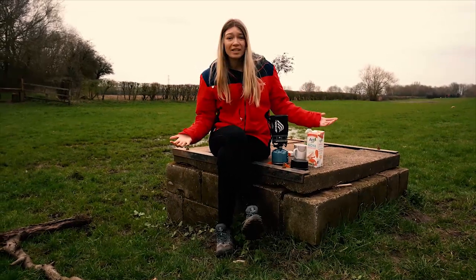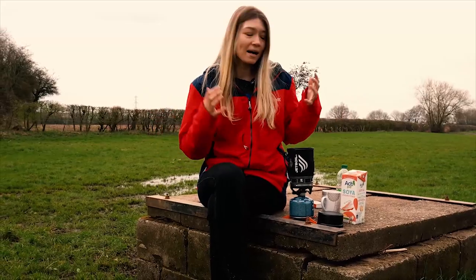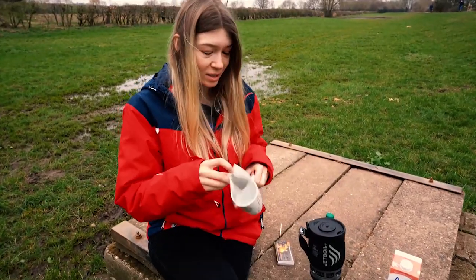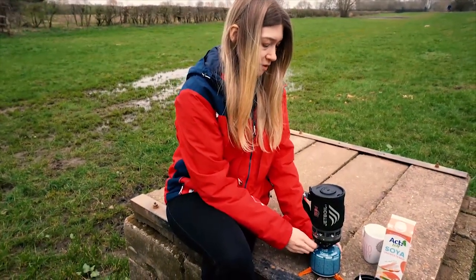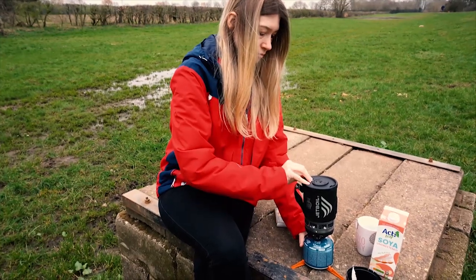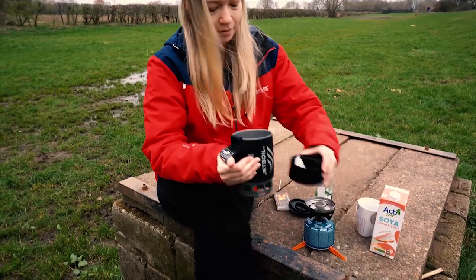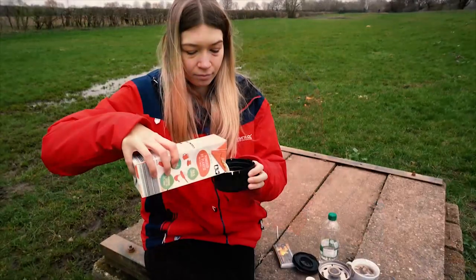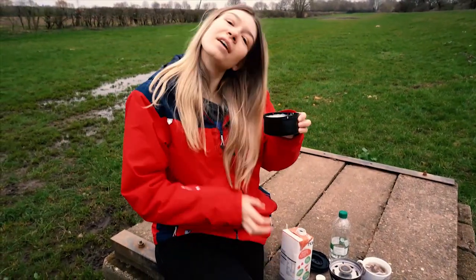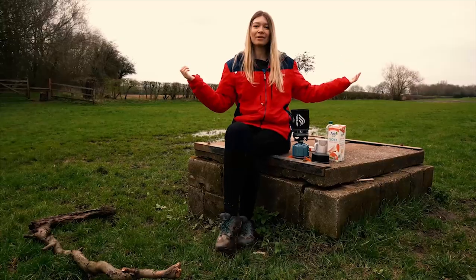Put the cap on and in two minutes you've got boiling water for a nice hot drink. Bearing in mind we're in lockdown and nowhere's open to get a coffee, so this is the perfect thing. I love it. I've got some nice Yorkshire tea bags. Turn it off — got nice hot water for a cup of tea.